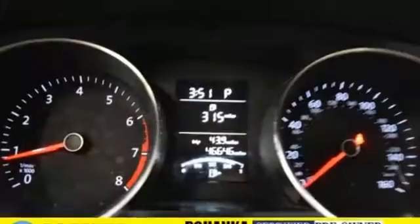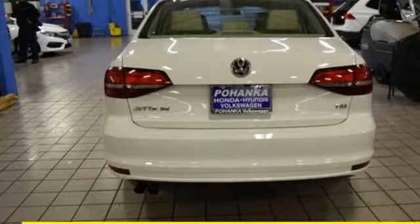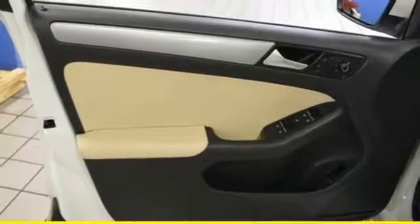It comes nicely equipped with features you'll love: Bluetooth wireless audio streaming, power heated mirrors, front heated bucket seats, VW Carnet App Connect, and a leather steering wheel.